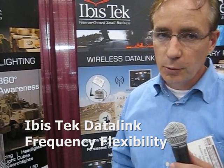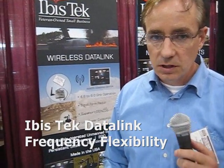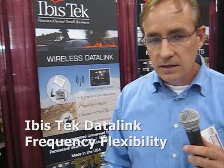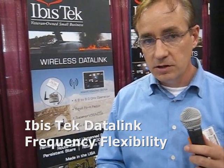Our radio operates from 4.8 gigahertz to 6.0 gigahertz. That covers military, public safety, ISM bands, and all the bands in between. What that means is you have 240 different channels. If you're in theater or in operation and you get jammed at one frequency, you have 240 other options available to you.